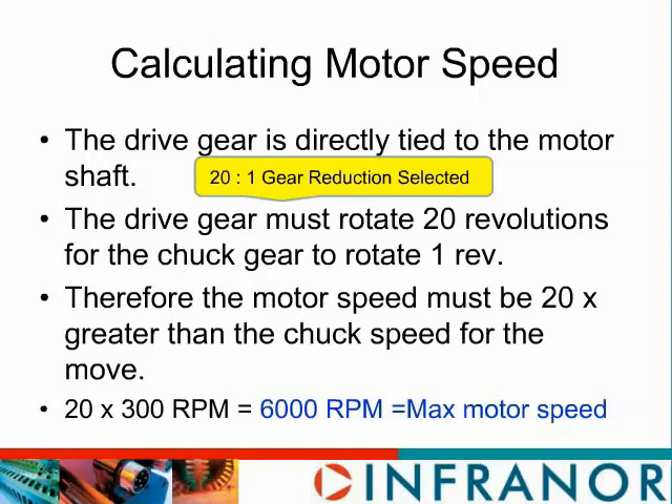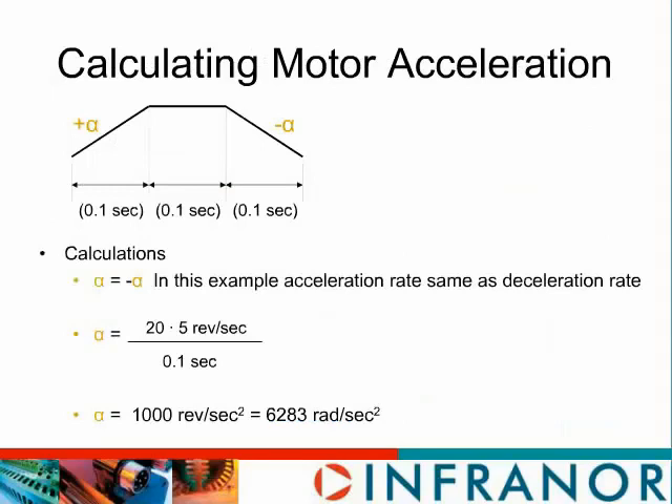We need to know the angular acceleration — called alpha — to calculate the torque required for our load. In our example we need to accelerate the motor to a speed of 6,000 RPM, or 100 revs per second, in a tenth of a second. Therefore our angular acceleration is 1,000 revs per second squared. But we want to use MKS units, and the unit for angular acceleration is radians per second squared. Remembering that there are 2π radians in one revolution, our angular acceleration is 2π × 1,000, or approximately 6,285 radians per second squared.